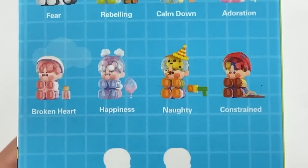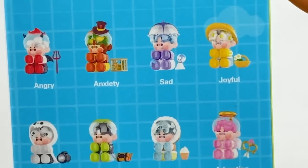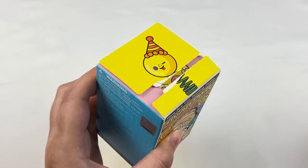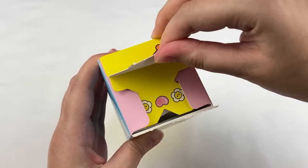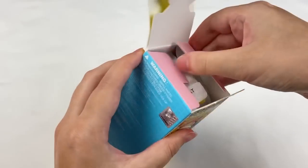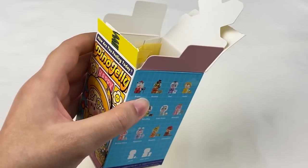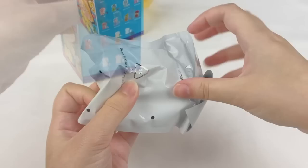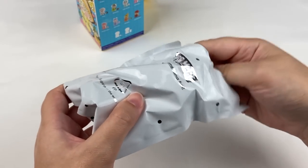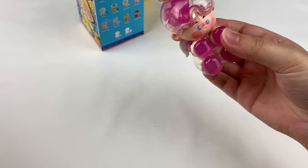From this series I'd like to get the happiness design. I also like the adoration and the joyful ones. Let's open up the tear tab here — oh, there are some cute little pictures on the inside of the box as well. Ready, one, two, three — and oh, it's the adoration one! Yay!